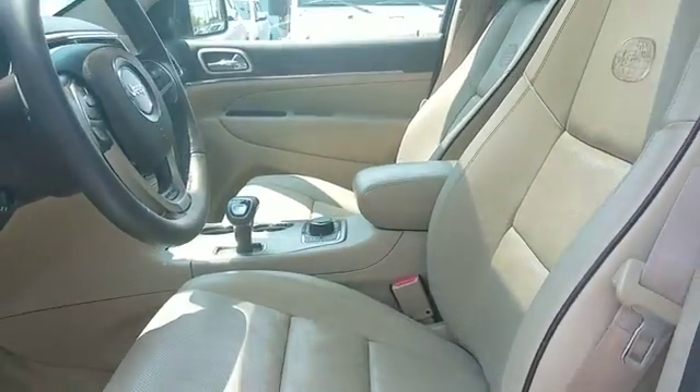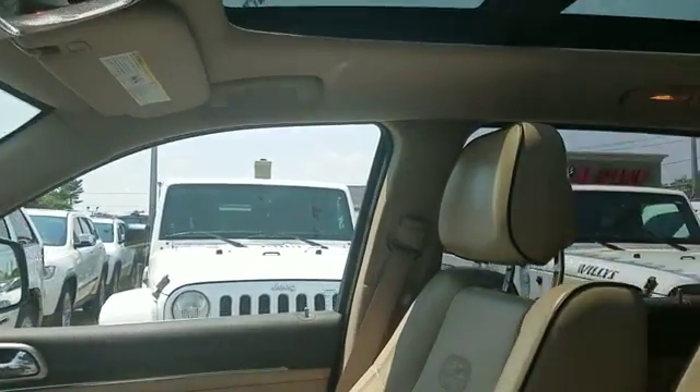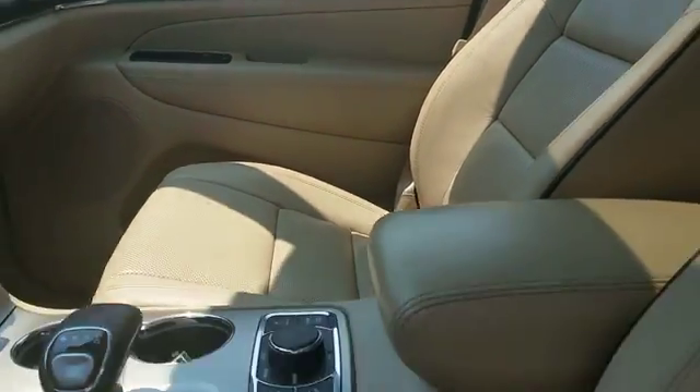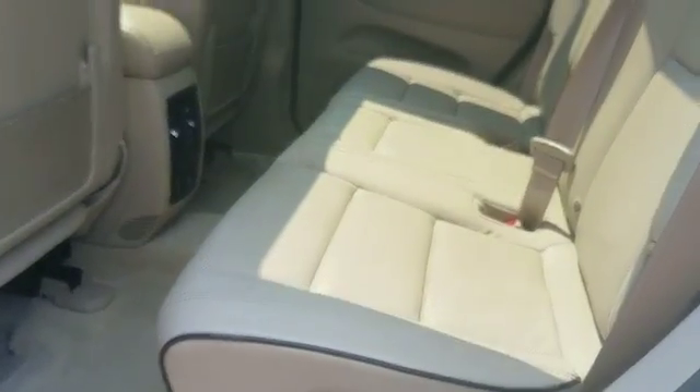Side view mirrors with turn signals, backup camera, satellite radio, multi-zone air conditioning, parking aid sensors, and heated side view mirrors. Get pre-approved now and make this your next vehicle.